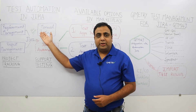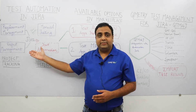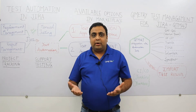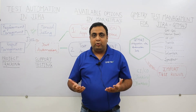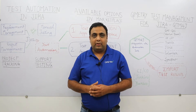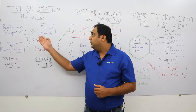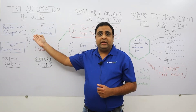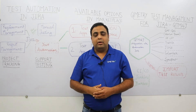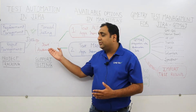Agile teams use Jira for their project tracking, which includes managing their requirements as well as defects. However, there are DevOps teams that want to manage their manual test cases inside Jira with little customizations and modifications using Jira issues. These teams can manage their manual test cases in Jira.